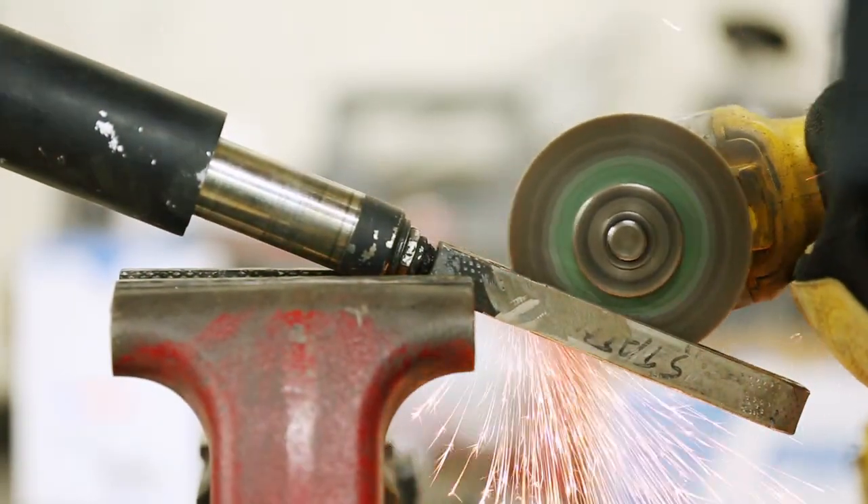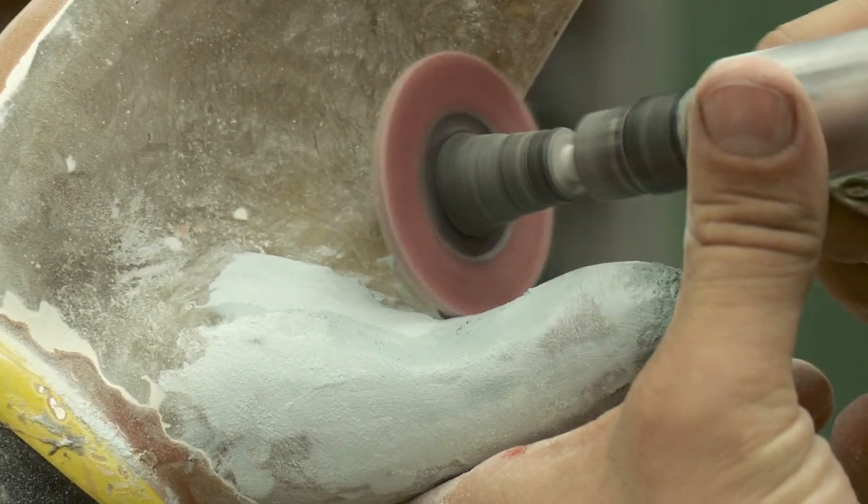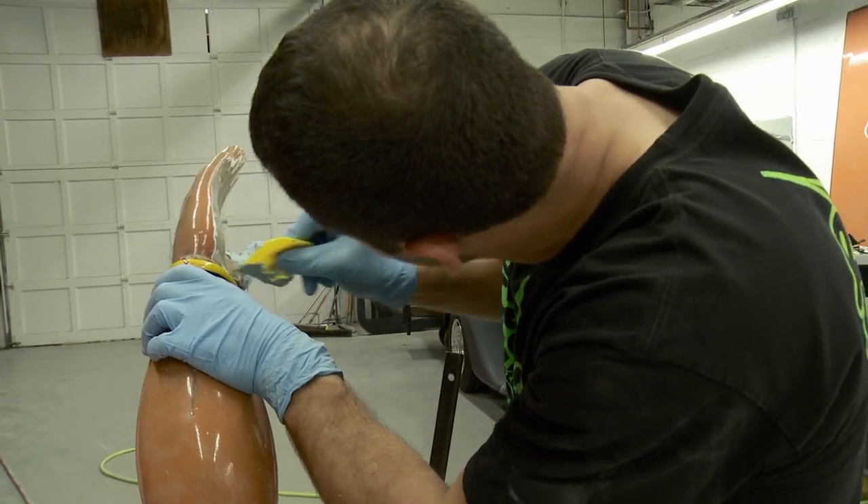I actually started doing metal sculptures in high school. We built a metal sculpture, took it to a New York State art competition, and we actually got disqualified because they thought that we bought the sculpture. I'd say that was really the start to my passion because when it's all said and done, it's your vision.